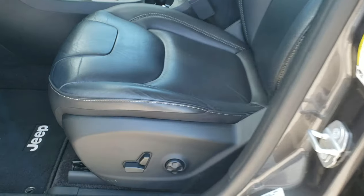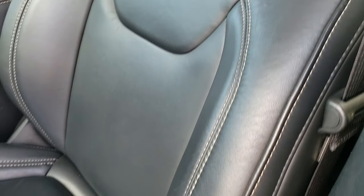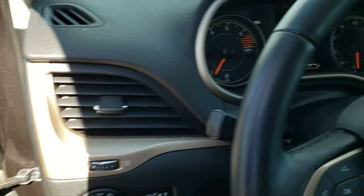Inside, the limited package gives you the black leather interior. There are no rips, no tears on these seats. You get the Jeep embossed backrest. Power driver's seat with lumbar. Factory floor mats throughout. Auto headlamps. Power windows, power locks, and power mirrors.